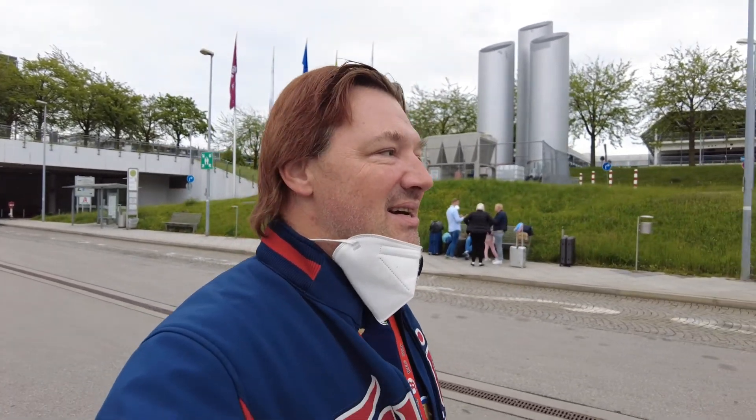Good morning, everybody. Welcome back to the channel. I'm here at Munich Airport. I used to do videos about how the airport looks in the pandemic. The pandemic is still going on, but the numbers are significantly better the last weeks. Slowly but surely, the airport is coming back to life.